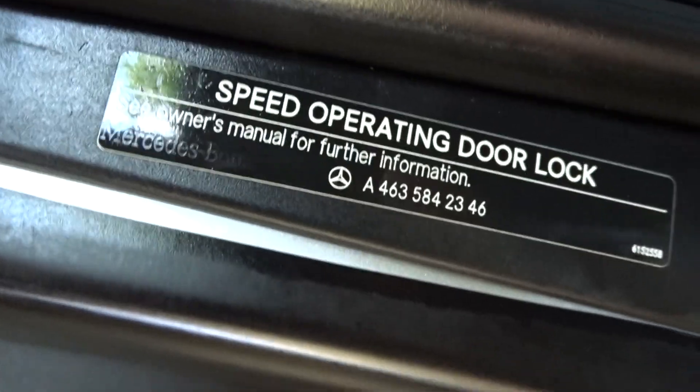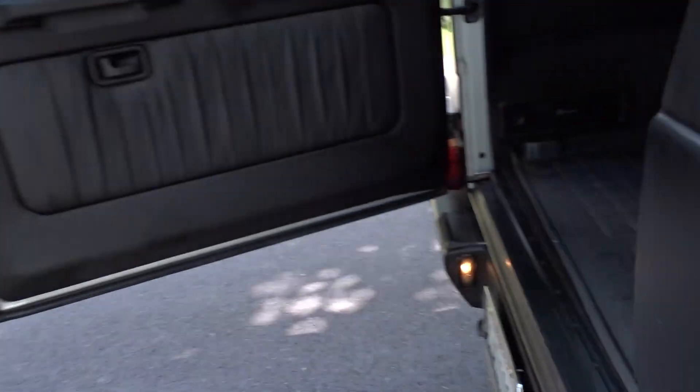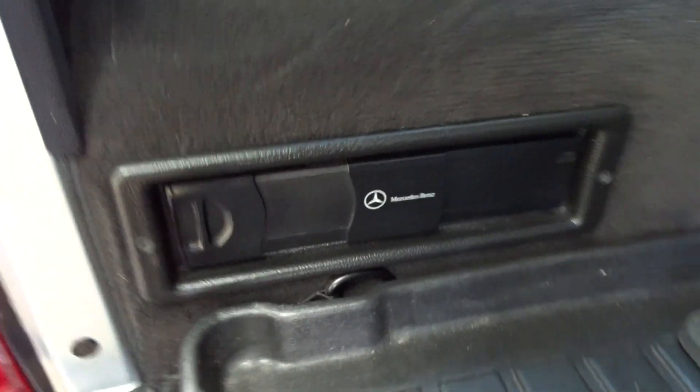Speed-activated door locks. There's your storage compartment. It's got a CD changer — those are extra mats; this is a rubber mat and of course there's the regular carpet underneath.